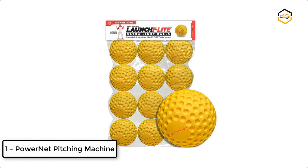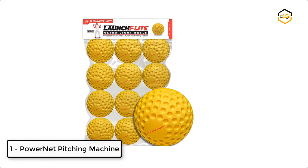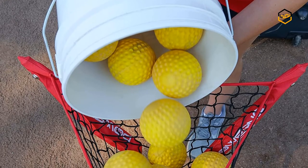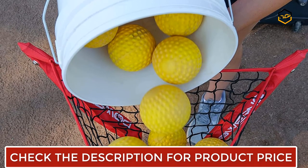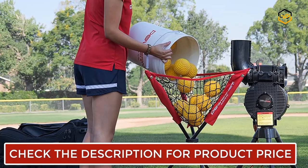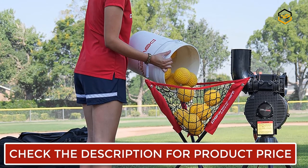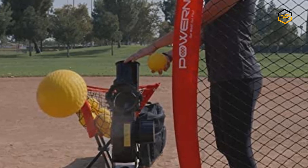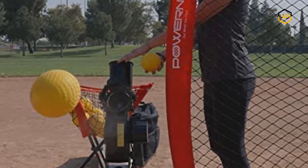At number 1, we have the Power Net Pitching Machine. It is specially designed to fly fast and simulate real-life pitches, and weighs 3.2 ounces. The kids pitching machine features a three-position angle adjustment, making it easier to accommodate your pitching needs each time you play. You can ramp up or slow down the speed to 10, 15, or 20 miles per hour so that you get the right speed every time.